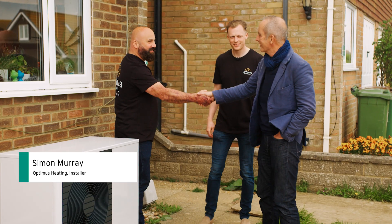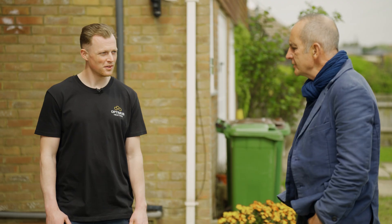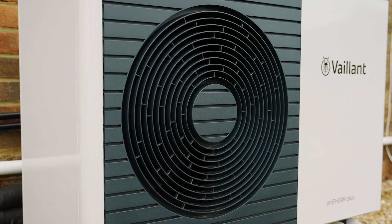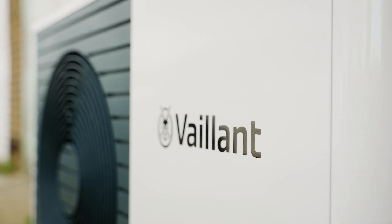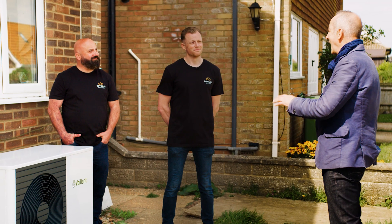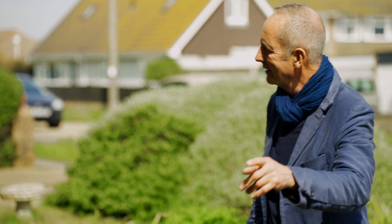We're introduced to Simon Murray, Luke's business partner. They're seeing a huge uptake in heat pumps. This heat pump is super efficient compared to a gas boiler — and all this achieved with more or less the same radiators that were already there, and the same tank.